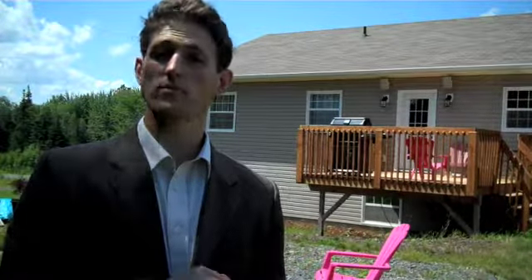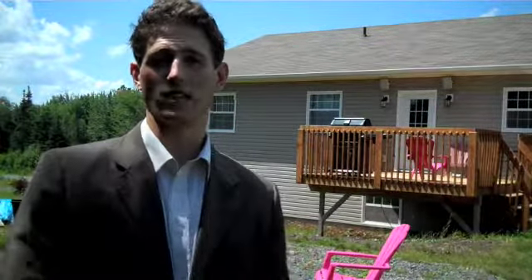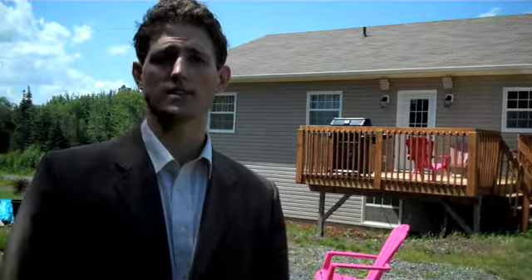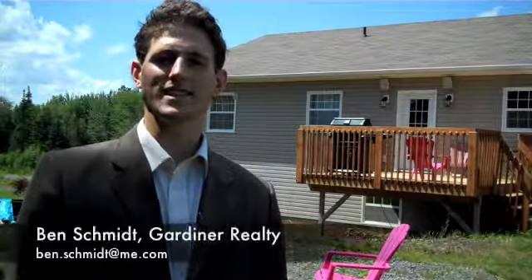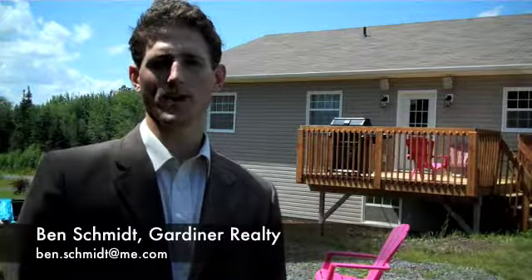That concludes the video walkthrough of 215 Rolling Hill Drive, out in Pepper Creek Countrywood Estate Subdivision. Again, it's a three-bedroom, two-bath bungalow. The master features an ensuite, and there's a completely separated one-bedroom, separately metered apartment with its own driveway. The house also features a brand new air-to-air ductless split heat pump, making it a fantastic, energy efficient home. The home is three years old. If you have any questions or would like to set up a viewing, send an email to ben.schmidt@me.com. Thanks for enjoying your video walkthrough.